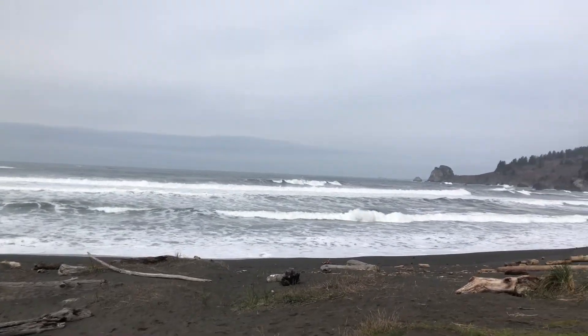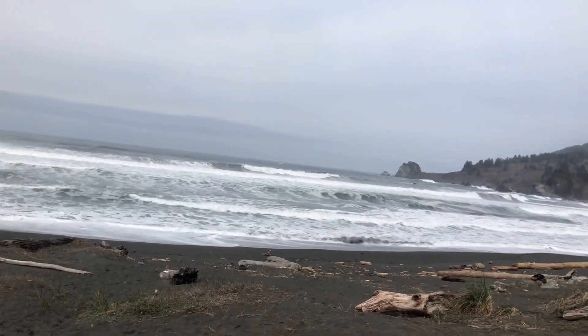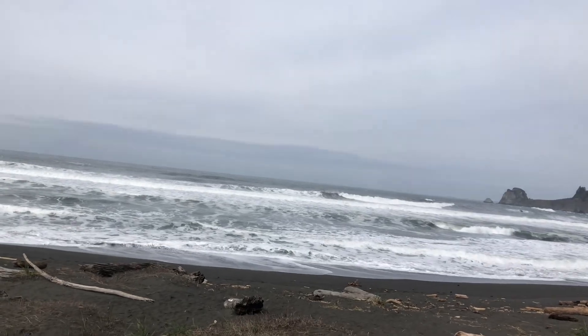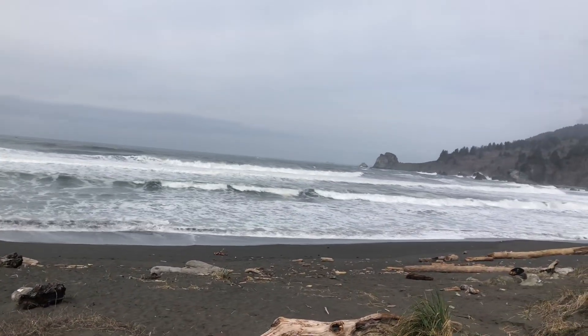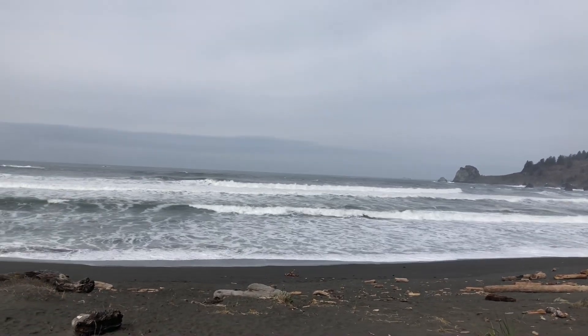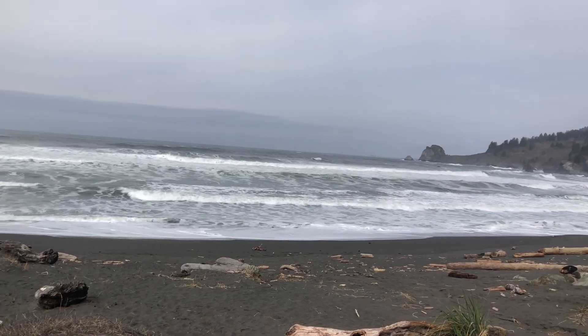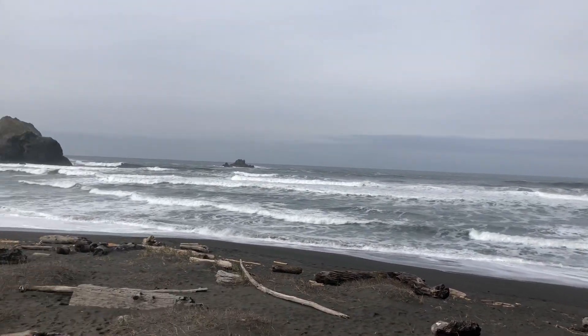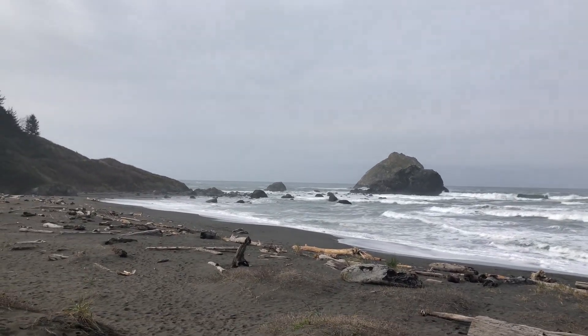I'm going to say stay safely away from the beach. You can see a pretty strong wave out there. I'm still in the parking lot, so I'm not anywhere near the beach — even though it looks close. Thanks for watching.